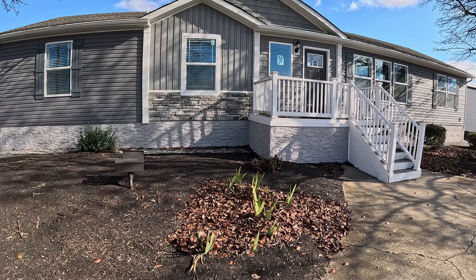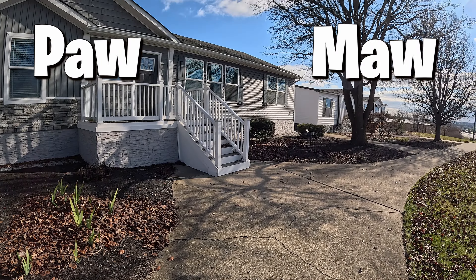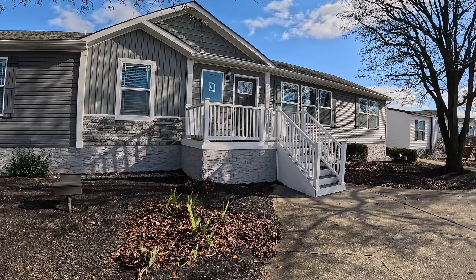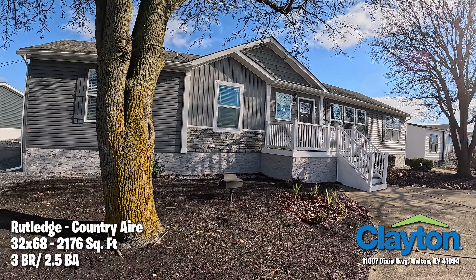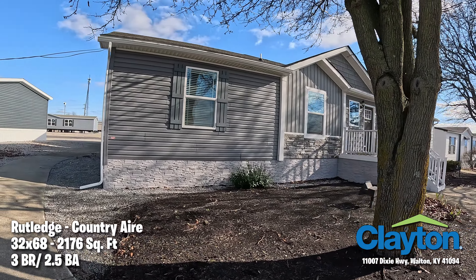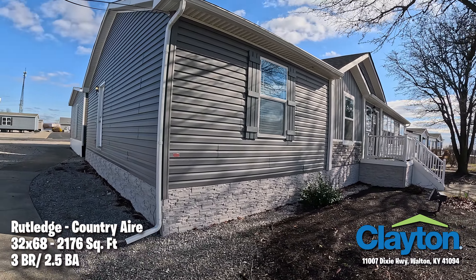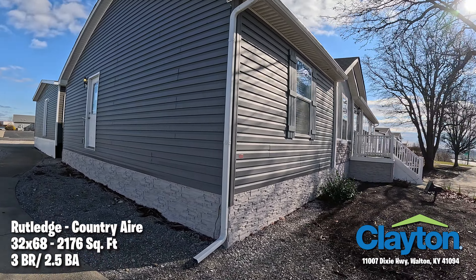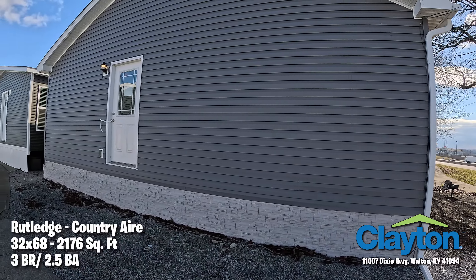Welcome everybody to Looky There! I'm Pa and I'm Ma. We've got a really good one for you today, folks. This is the Rutledge Country Air from Clayton Homes in Walton, Kentucky. This one is an exciting home and it feels like a stick-built home. I love the colors on this house — yes, I do too — and I really like the door on the side.